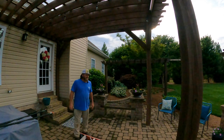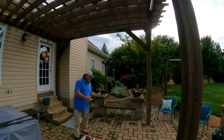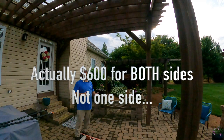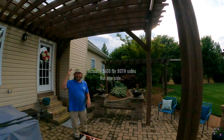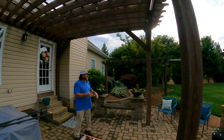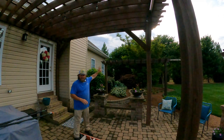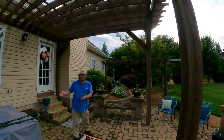My wife had this phenomenal idea, like she always does — she said let's put some curtains up. I said alright. We started looking around and getting prices. She found a company online that makes outdoor curtains, supposed to be the best, but they were six hundred dollars, and that was for just one side.